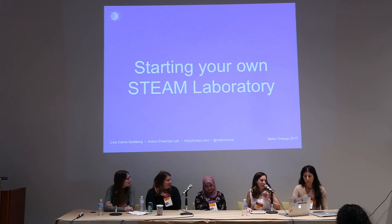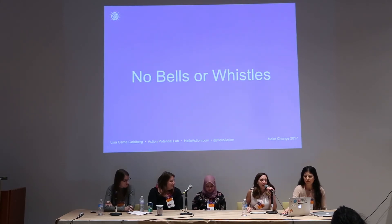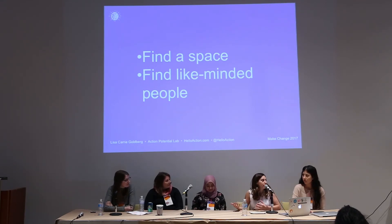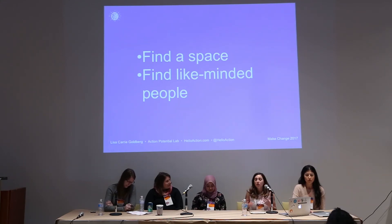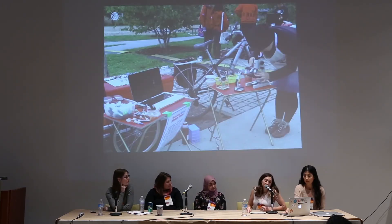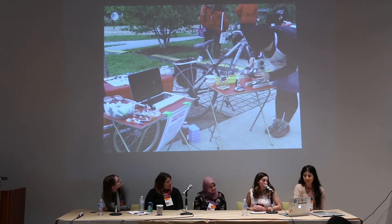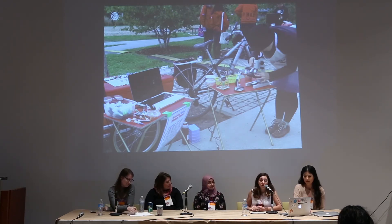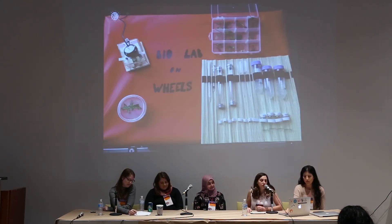Moving on to starting your own STEAM laboratory: I really want to stress the idea that you do not need any bells or whistles or high-tech or fancy gear to start your own space at all. If you can find somewhere to set aside — whether it's a home, part of a room, a community center, a classroom, or a coffee shop — just somewhere where people can be creative and get messy, that's really the first step. Then find people that are like-minded that want to collaborate and brainstorm ideas. For instance, before we had the space, I was doing a project called BioLab on Wheels where my friend Roberta and I were using our bicycles as makeshift laboratories, going to spaces and bringing our digital microscopes, and just engaging with the community.